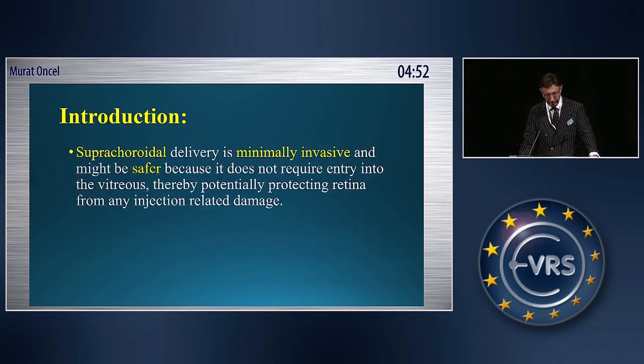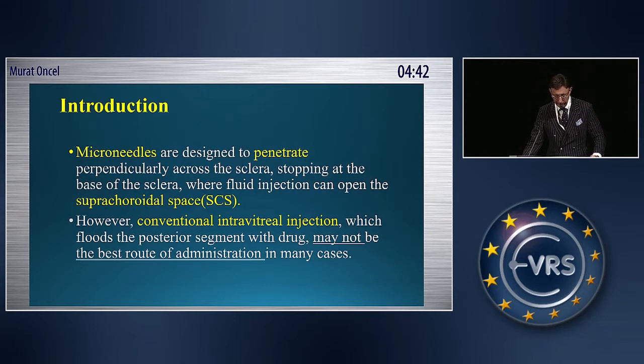Supracoridol delivery is minimally invasive and might be safer because it does not require entry into the vitreos, thereby potentially protecting the retina from any injection-related damage. Microneedles are designed to penetrate perpendicularly across the sclera, stopping at the base of the sclera, where fluid injection can open the supracoridol space.